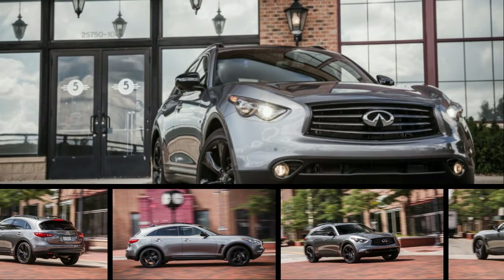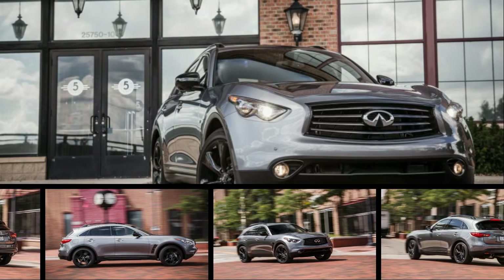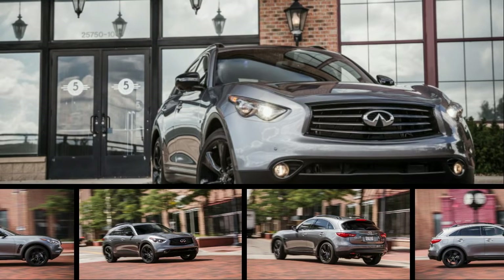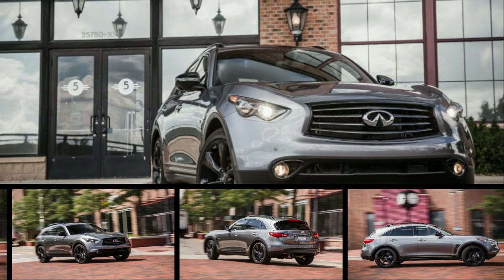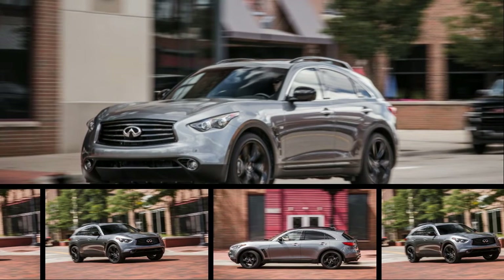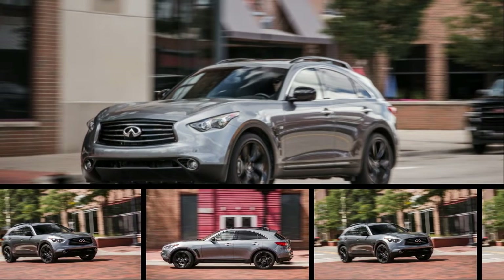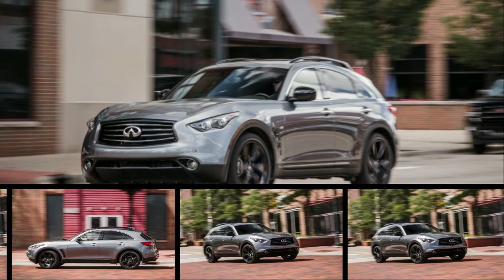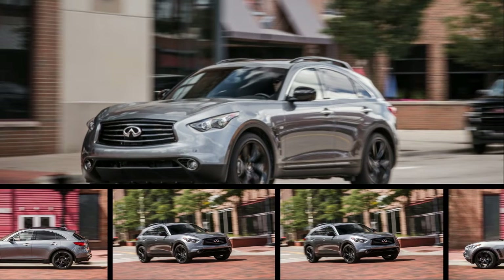Better known as the FX, the aggressively styled QX70 crossover entered its second generation for 2009 before its current moniker was applied two years ago, as part of Infiniti's massively confusing renaming scheme. We had to write 'this is the FX' on our car sign-out board so editors would stop asking which Infiniti this was.